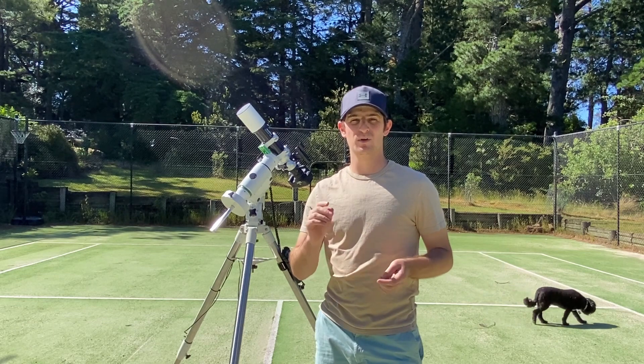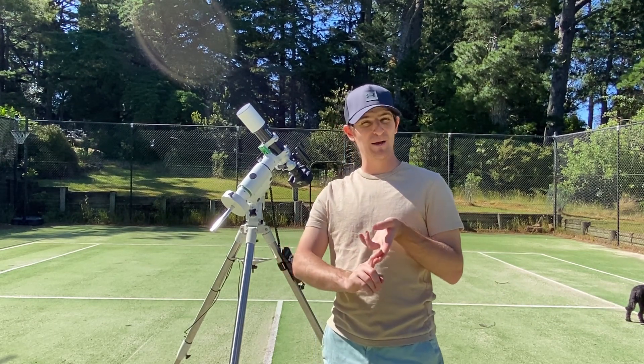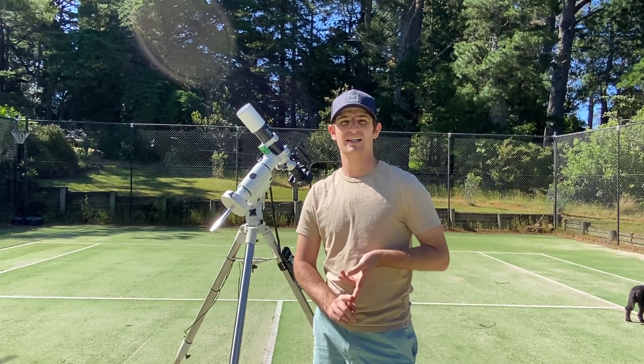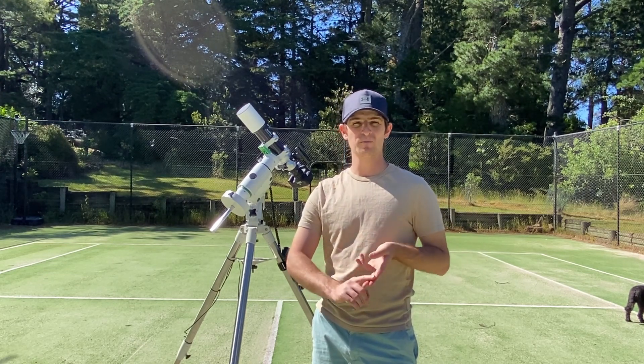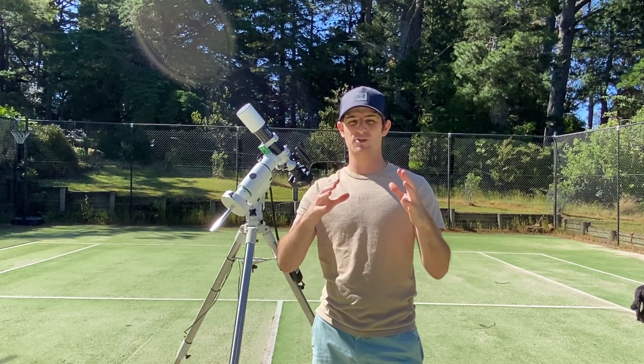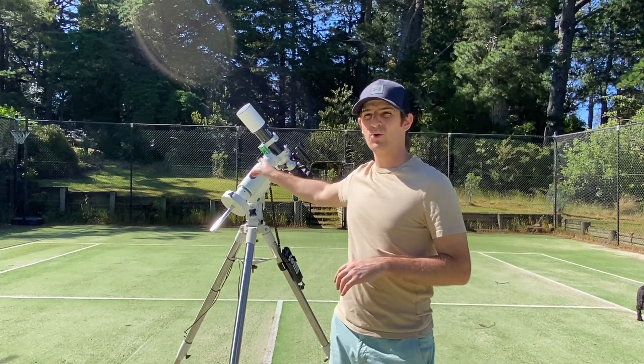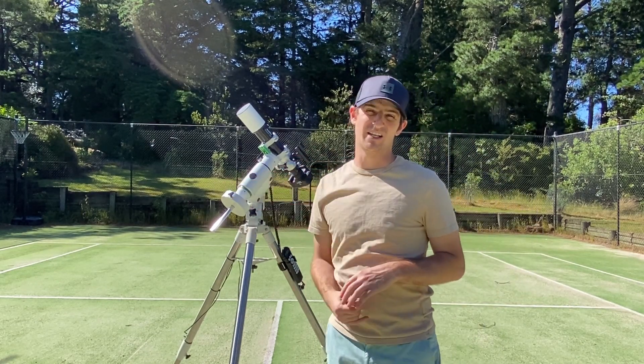I want to do a few different things with those. I want to do a wide-angle time lapse — maybe even a star trail — of the southern pole. Then I want to use a 50 millimeter lens to capture the whole Large Magellanic Cloud. And then with this setup we're going to go in deeper on the Tarantula Nebula.